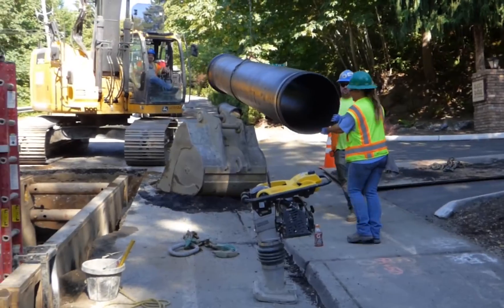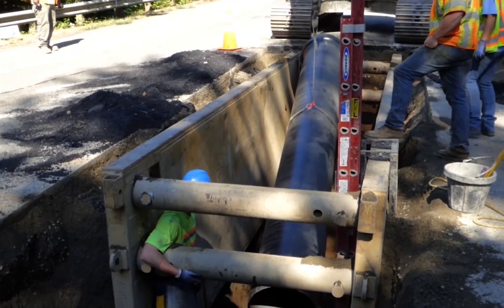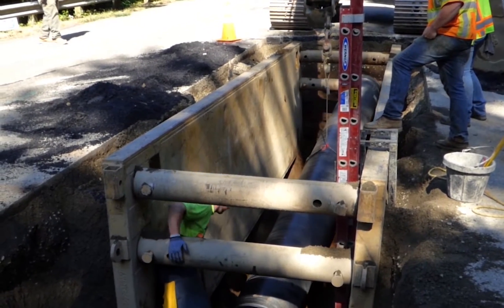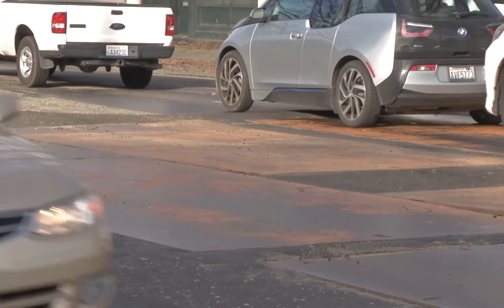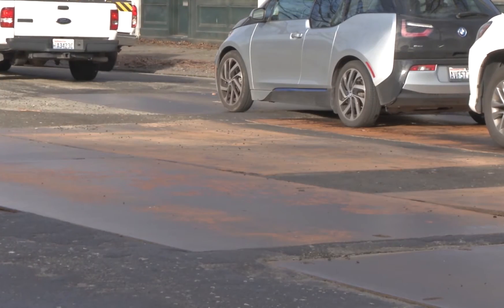Once the contractors finish digging the trench, they place a section of new pipe in the trench and connect it to the other new pipe sections. They then fill in the trench and move on to a new area. If the work is not complete at the end of the day, crews place steel plates over the trenches.